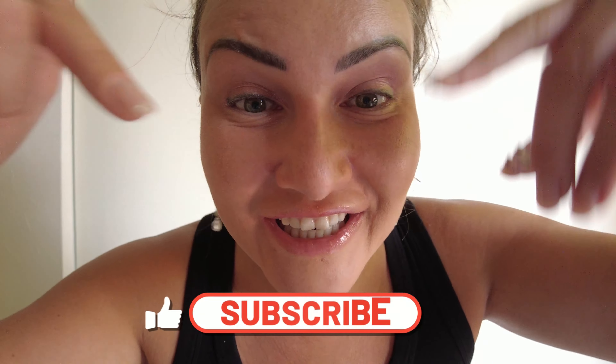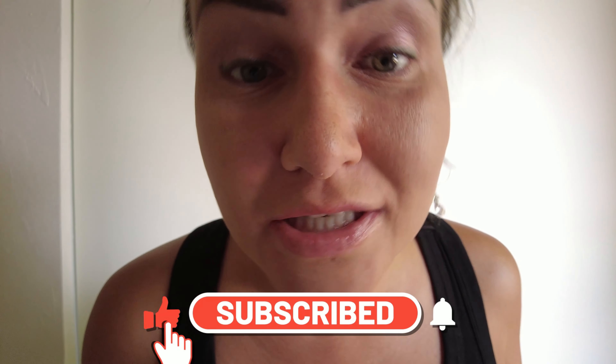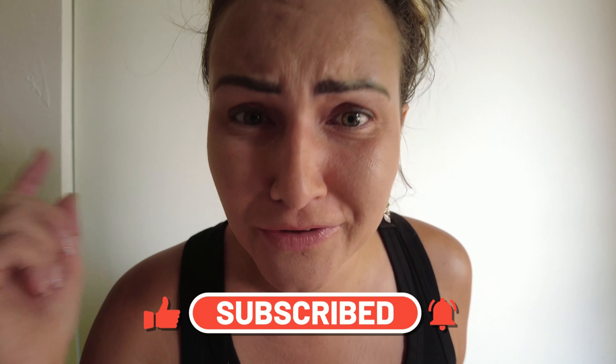Guys, have you subscribed to my channel? If you haven't, it's right here — click that button. I do cool, short, fun, interactive jewelry basics videos for you to be more knowledgeable.